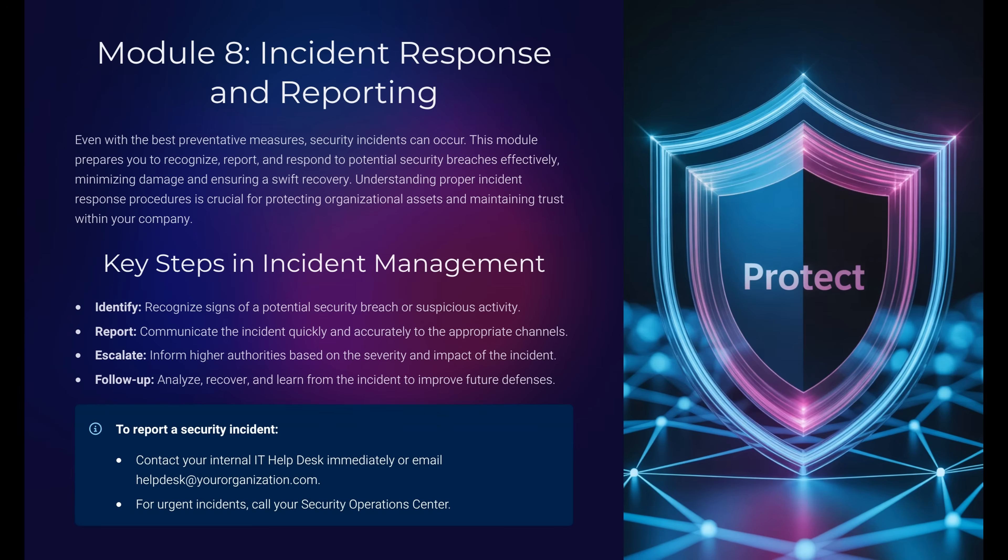Module 8: Incident Response and Reporting. Even with prevention, incidents happen. The key is responding fast. If you suspect malware on your computer, what's the first thing you should do? Report it immediately to the IT help desk or security team. Don't try to fix it yourself.